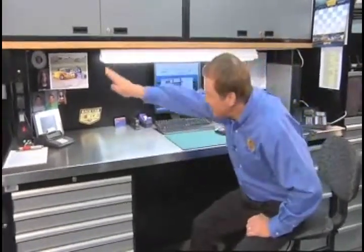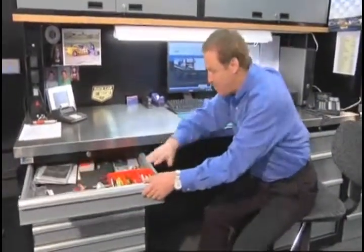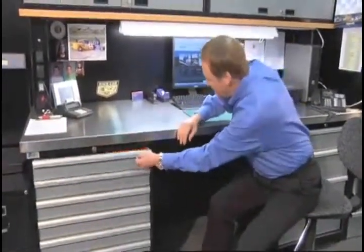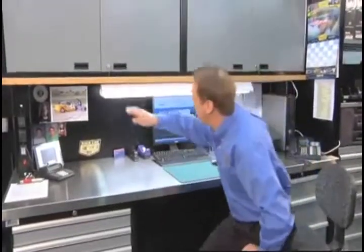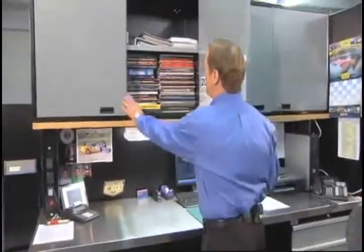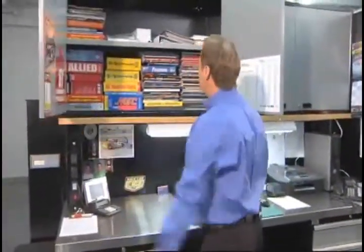No garage would be complete unless you had your own personal workspace, and this is mine. Take a look at this — I've got my own computer, a printer, my telephone back here, my electrical plugs, and I can plug a lot of things in this drawer. I've got my pens and pencils; I can store a lot of things. I just really like it. It's kind of got the garage look — it's really cool, organized. I even got my manuals up here for my old cars. Just a really neat workspace, and I think everybody's got to have one.